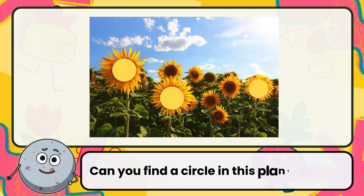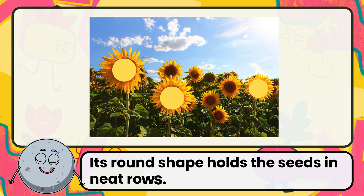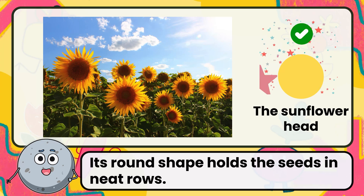Can you find a circle in this plant? Correct. The answer is the sunflower head. Its round shape holds the seeds in neat rows.